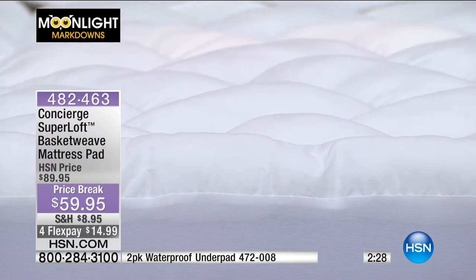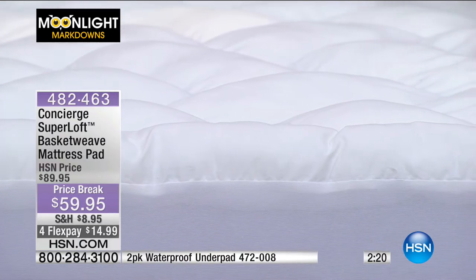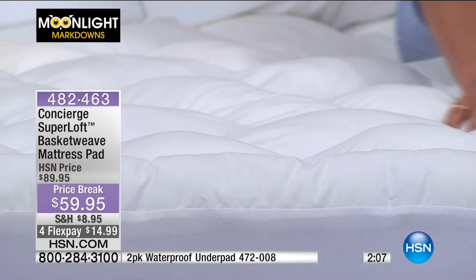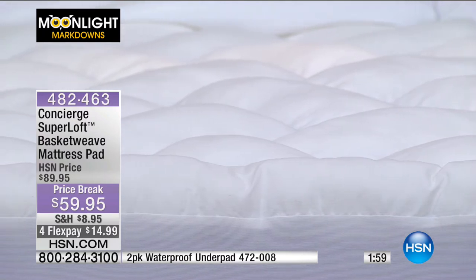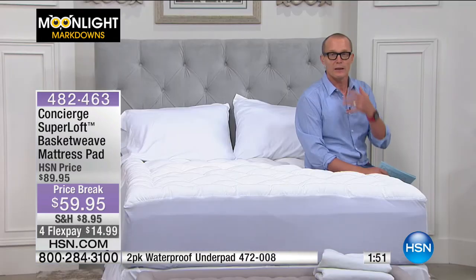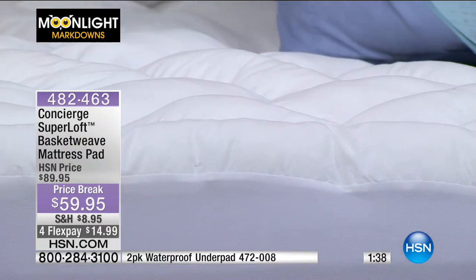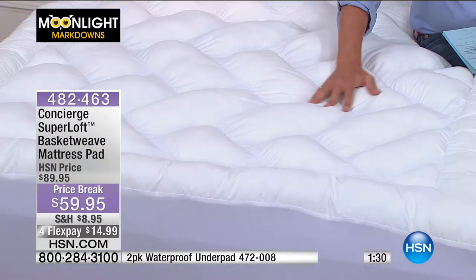Do us a favour — if you go to hsn.com you can put in the reviews. I like to call it our community service board. After 40 years at HSN — we were the first shopping network out there — one of the things we've always stood by is quality, a 30-day money back guarantee, and listening to you, listening to the viewer. It's all well and good me telling you how wonderful it feels, but you can come back to hsn.com, put in item number 482-463, and put in your review on this mattress pad.